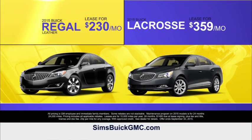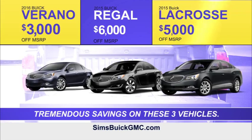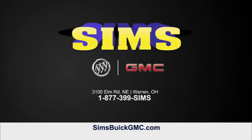You owe it to yourself to experience a new Buick. When it comes to amazing savings, look at the great offers on these three vehicles. It all ends when the month ends at Sims Buick GMC, just off the 82 bypass on Elm Road.